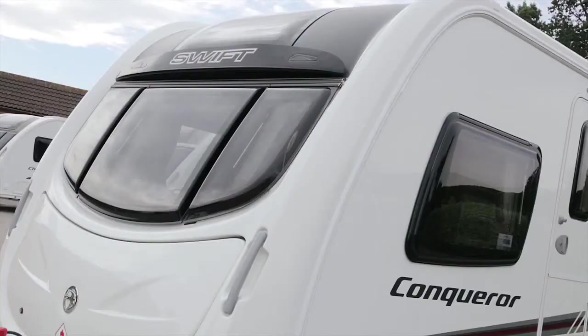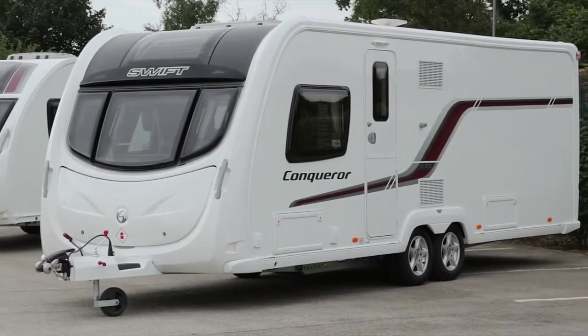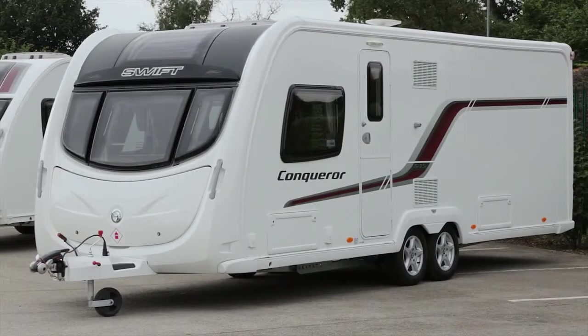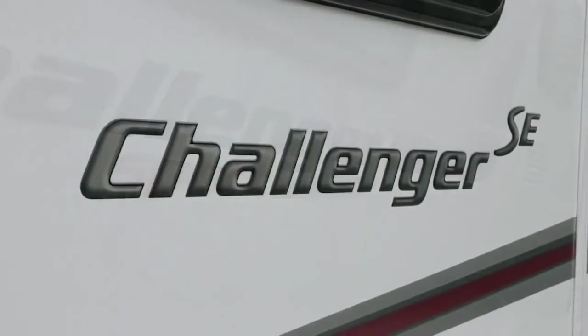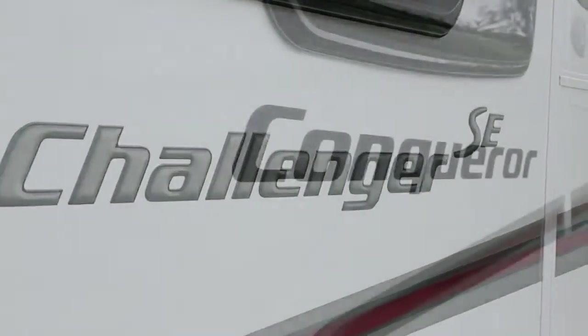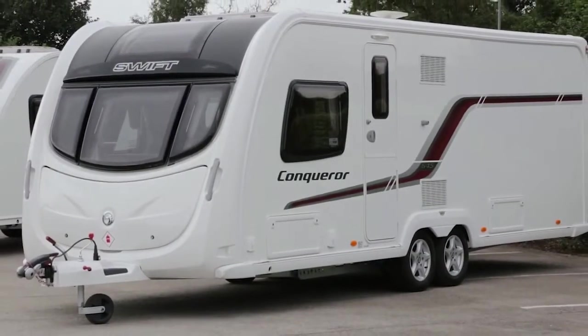Let's go and have a look at the ranges of caravans: the Challenger Sport, the Challenger SE and the Conqueror. For SMART, it was imperative to retain the stylish aerodynamic shape of each range. SMART is also lighter, so fuel efficiency is improved when towing. The popular exterior graphics schemes on the Sport and the SE have been retained for 2014. For the Conqueror, classic white sides have been introduced, replacing the silver.